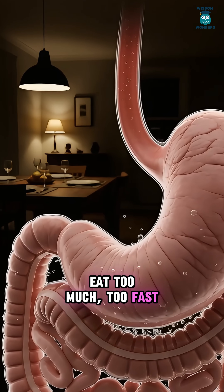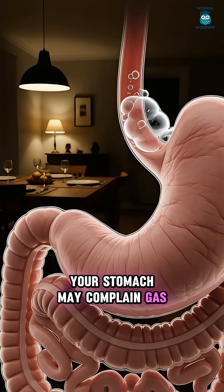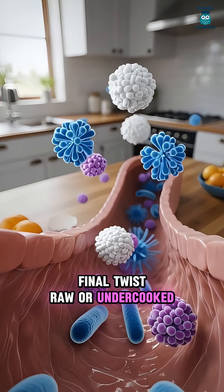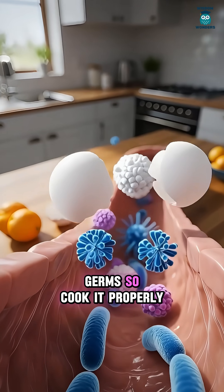Eat too much, too fast, or if you're sensitive, your stomach may complain — nausea or heaviness. Raw or undercooked egg can carry germs, so cook it properly.